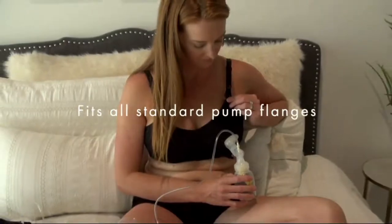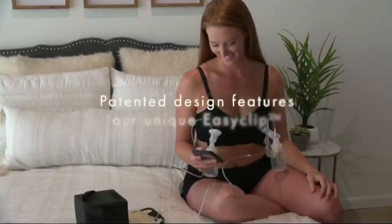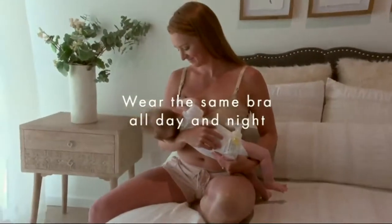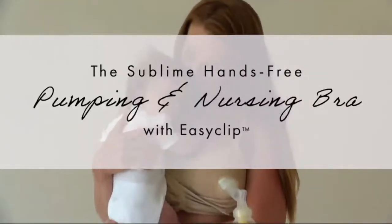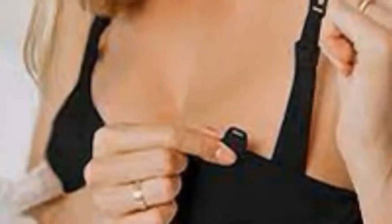This all-in-one pumping and nursing bra eliminates the need for separate pumping bras or accessories. You'll find this multi-layer nursing bra easy to use and comfortable to wear — just unclip the top layer, insert your flanges, and enjoy being able to multitask while you pump.